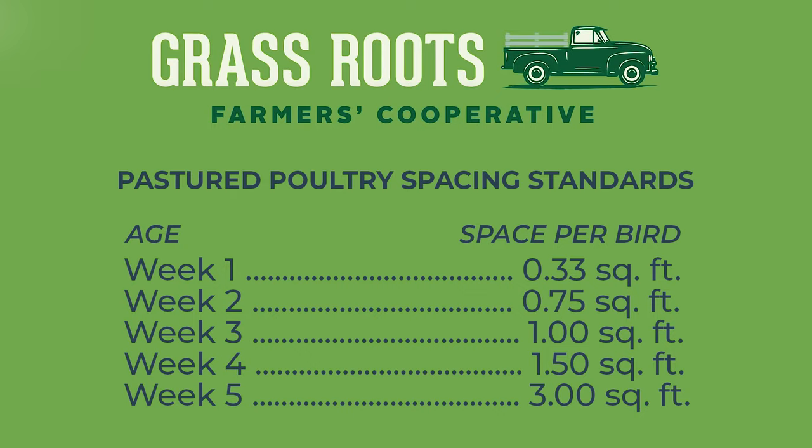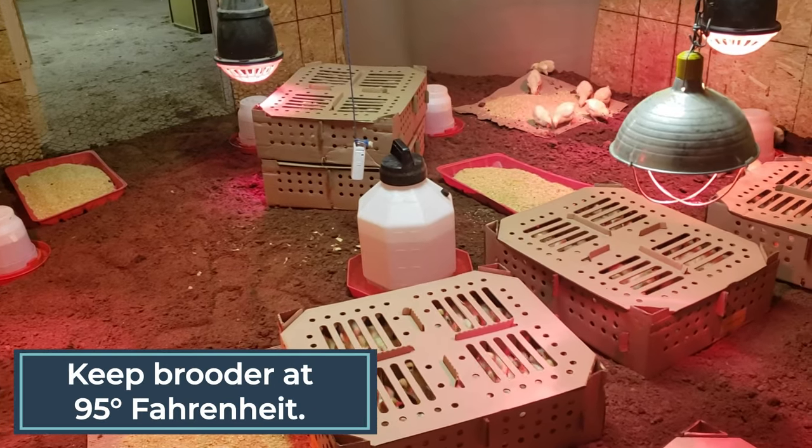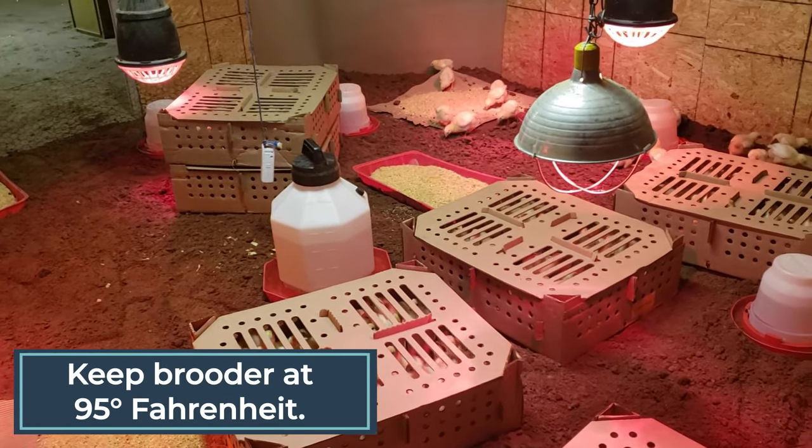For the first week, we allot the turkeys at least one-third square foot per turkey poult, meaning that with 500 turkeys, our brooder space should be at least 165 square feet. When the turkey poults arrive, they go to room one, which is 13 by 13 feet. That's where we really concentrate the heat and have their food and water everywhere, keeping it 95 degrees for them.